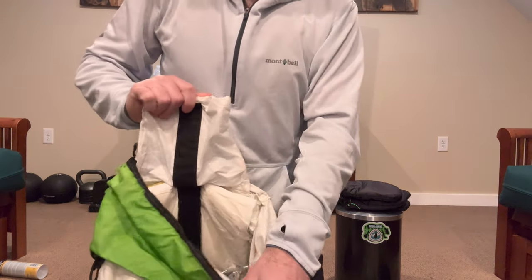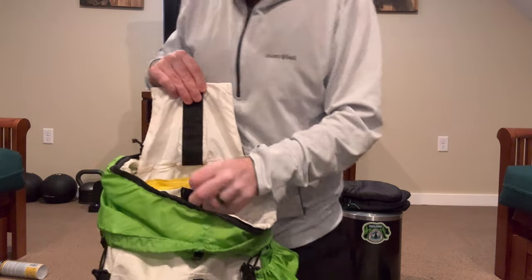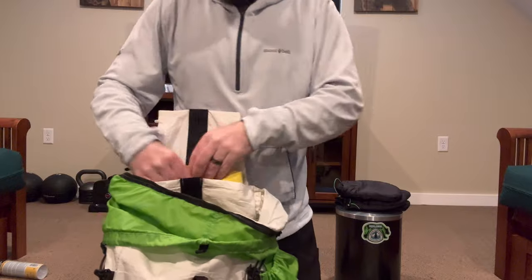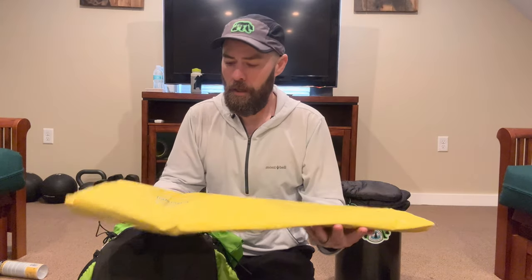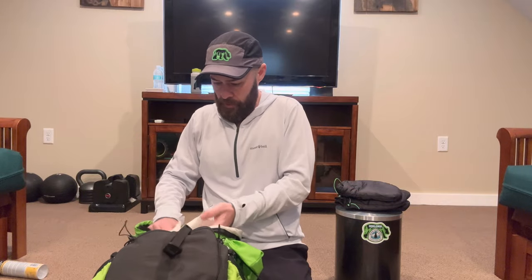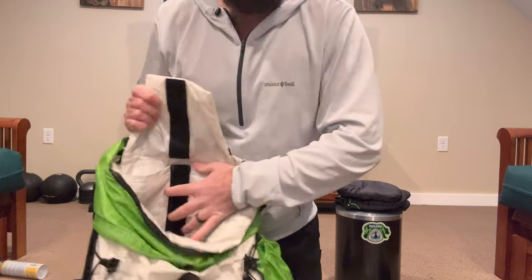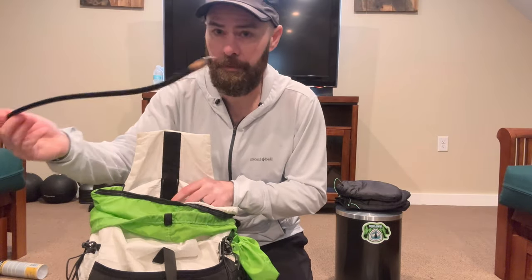There's a big interior pocket where I keep my sleeping pad last so it frames the back of the pack nicely. This is the Therm-a-Rest NeoAir XLite Wide pad that I cut down to 63 inches and resealed. There's also an aluminum stay in here that helps frame out the pack.